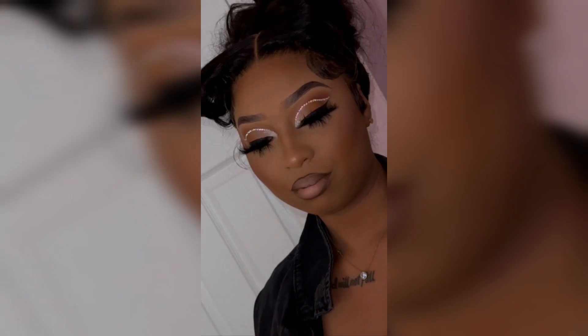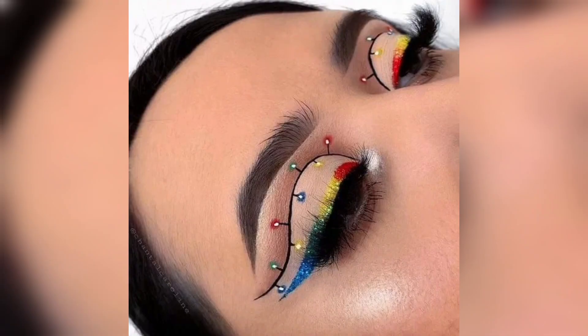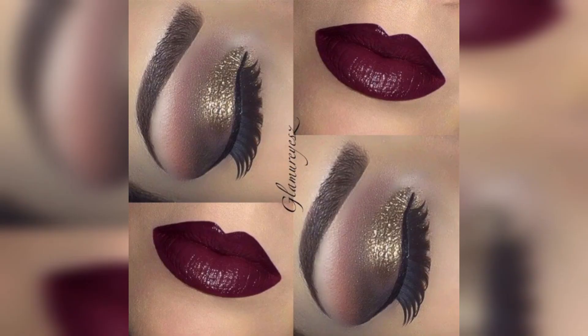Remember, makeup is a form of self-expression, and there are no strict rules. These ideas can be adjusted to suit your personal style and preferences. The most important thing is to have fun and feel confident in your Christmas makeup look. Whether you choose a classic, glamorous look or something more bold and creative, the key is to embrace the festive spirit and celebrate your unique beauty.